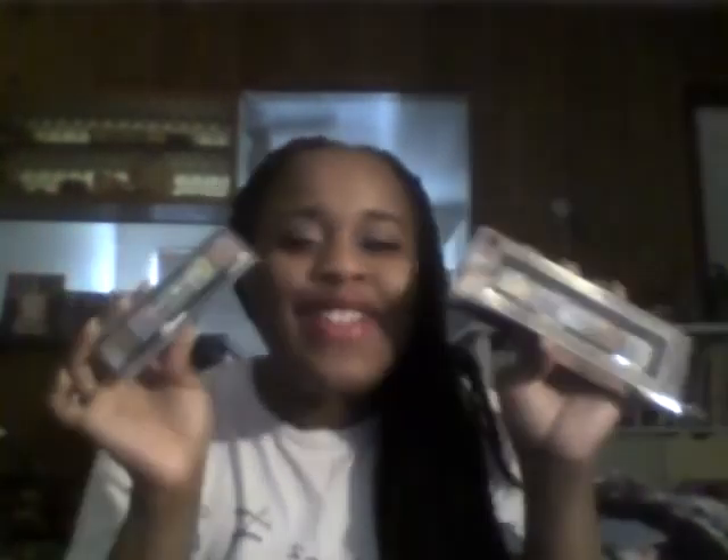So get your name in there, guys, and I will see you back here probably tomorrow because you know I can't stay away. Love ya. Bye.